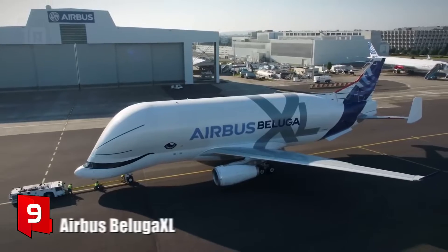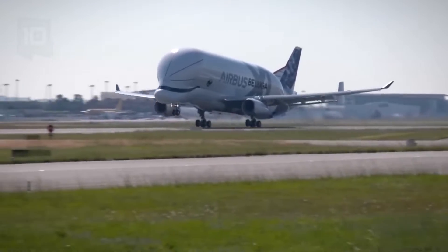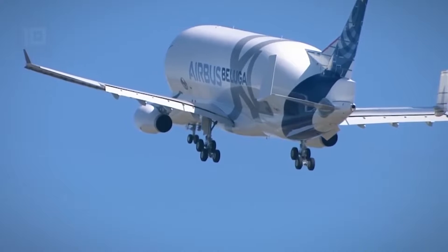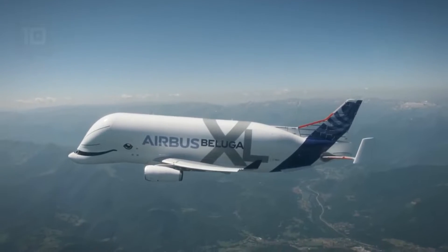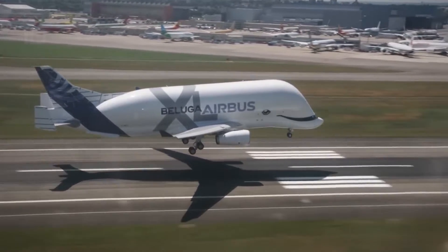Number 9: Airbus Beluga XL. It is a new aircraft designed to transport bulky cargo, built in France. It is used to transport aircraft parts between the production centers of the Airbus company in Europe. It measures 63 meters in length by 60 meters in wingspan and weighs 86 tons.